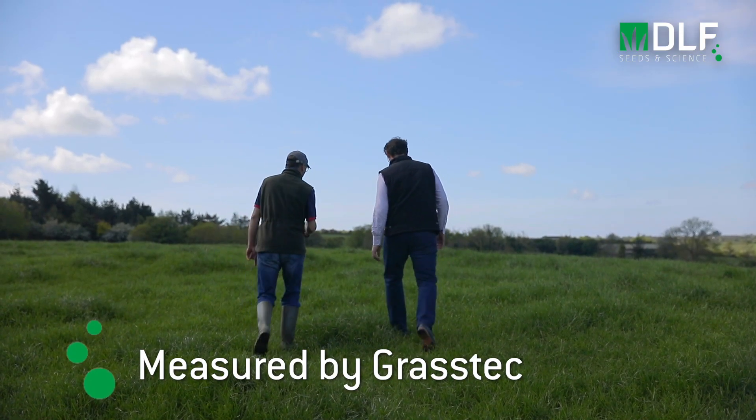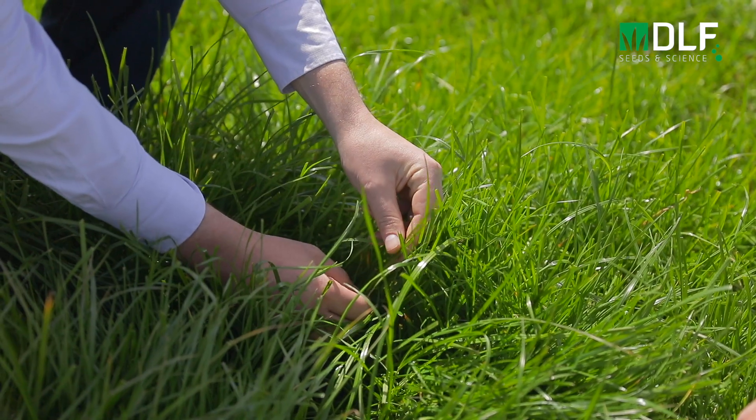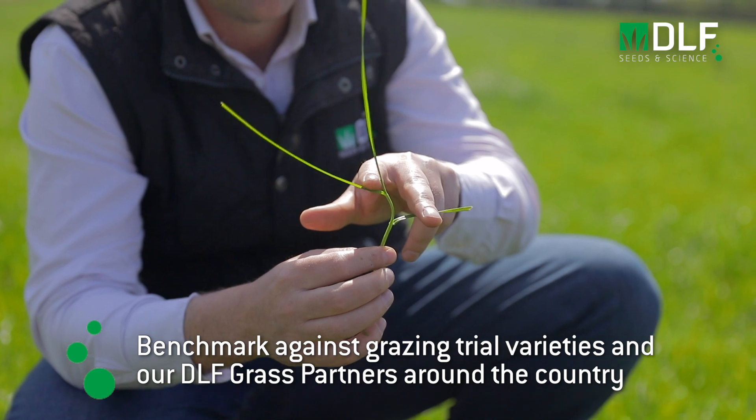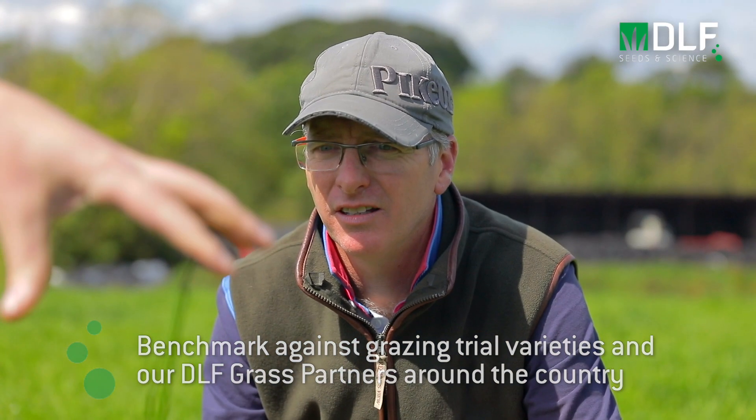Through our partnership with Grasstech we'll be measuring how much grass this field produces. We'll be measuring the residuals left behind by animals — we want to know what the graze-out is — and we'll be benchmarking that against everything else on this farm plus our other three partner farmers around the country.